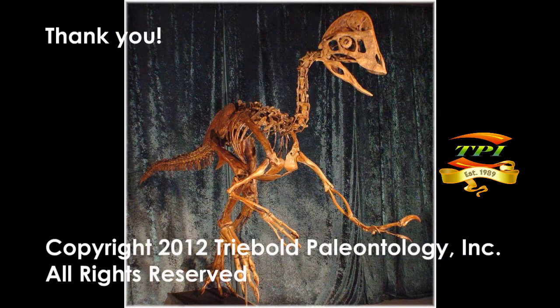Thank you for joining us for this brief look at an unusual animal from the prehistoric past.